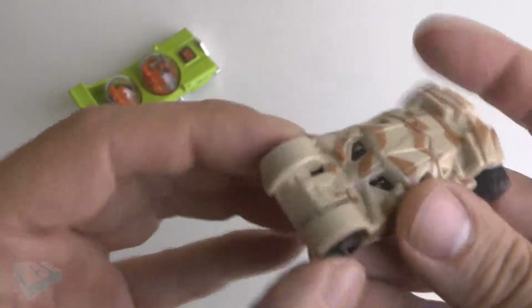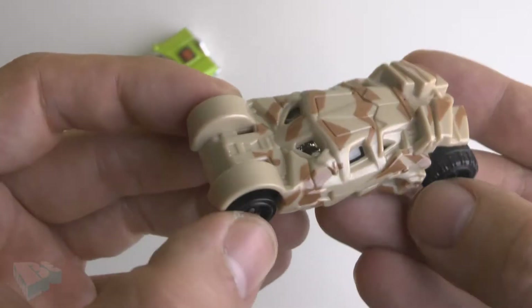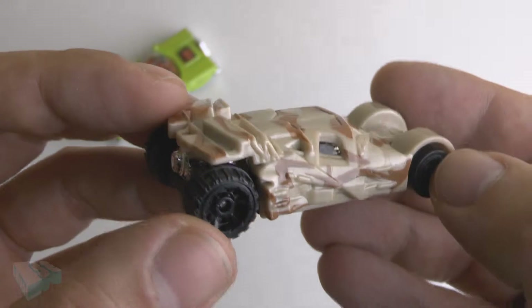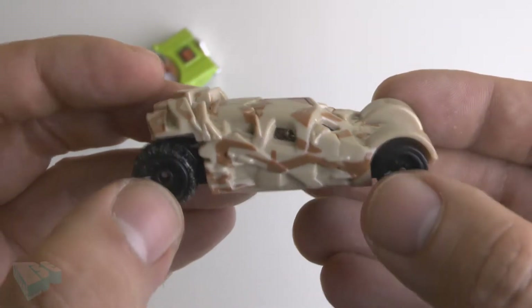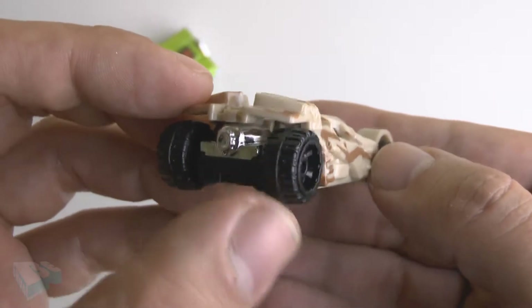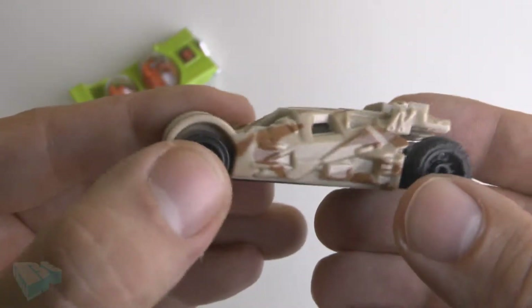Now let's have a look at the Tumbler. Here's the Tumbler — looks real nice with its camouflage look, kind of a desert look. The Tumbler was actually originally designed to build bridges and jump over places it couldn't pass through, like rivers or small hills, and could even jump without a ramp.